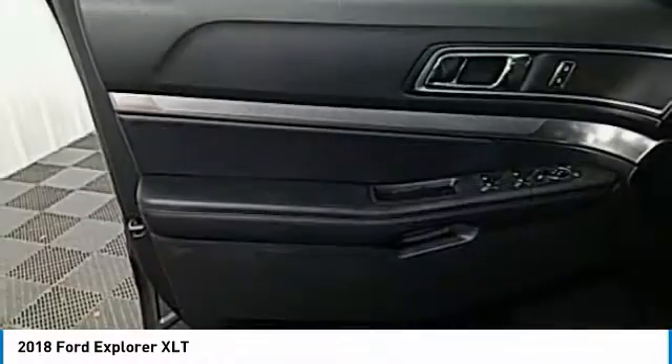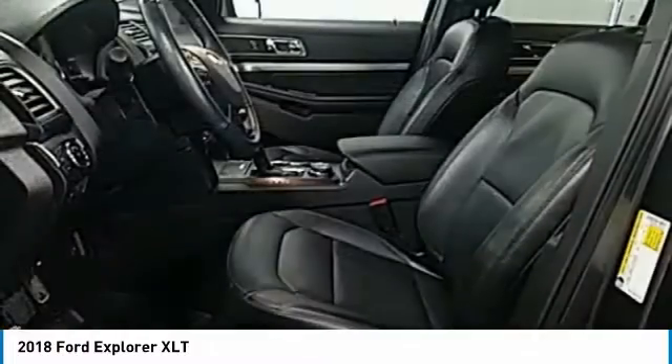Four-wheel disc brakes, rear window defroster, rear window wiper. Come see the car for yourself.